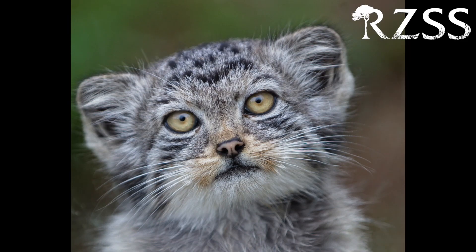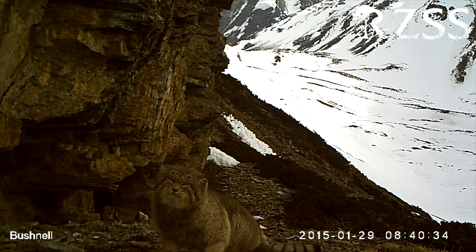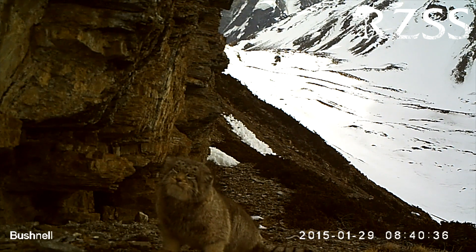Sometimes we just need camera traps to help us figure out where animals are. That's particularly true in the case of some of the smaller cat species that we work with. Here at RZSS, we've been using camera traps for over ten years to help support some of our amazing cat conservation projects — be that for the wildcat here in the highlands of Scotland, or the small and shy elusive Pallas's cat across central Asia. Pallas's cats live in vast areas of inaccessible mountains, so camera traps are really useful for helping us track them down.